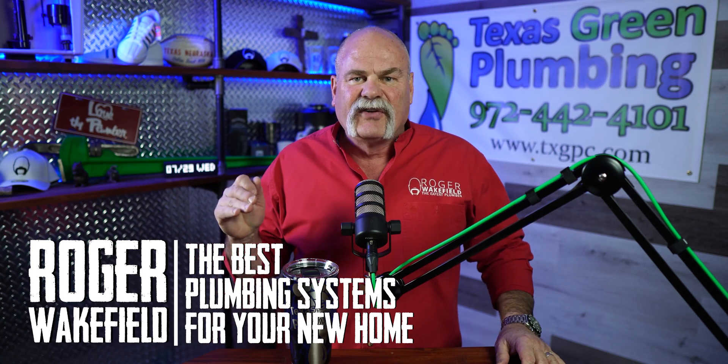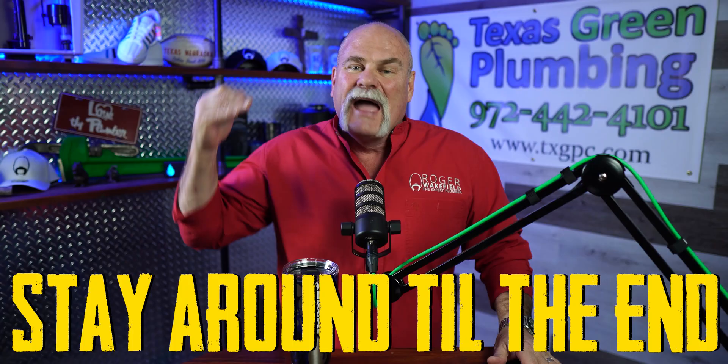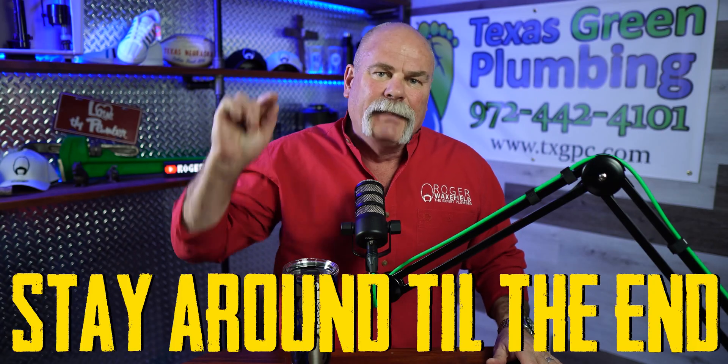Today I'm going to talk about the best plumbing systems for your new home. If you're building a new home, what products would I put in, what things would I do? Make sure you stay around to the end because I'm going to tell you the biggest one that I think will be more beneficial in the future than anything else here.